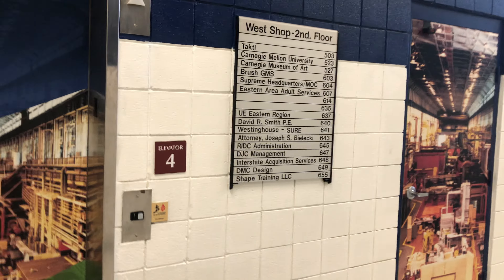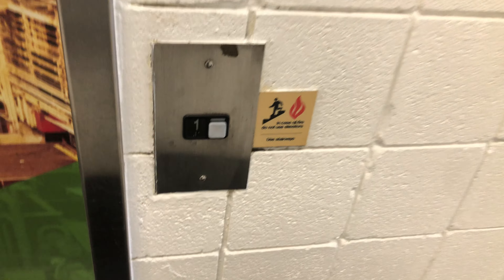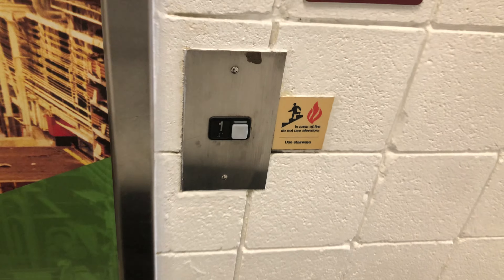This is elevator number 4 at the Rush Shop Mall at RBC Keystone Commons in Spithrow, Pennsylvania. And unlike the other one, which is a passenger Schindler R2, this one's a Schindler M2. That one's a Schindler R2.